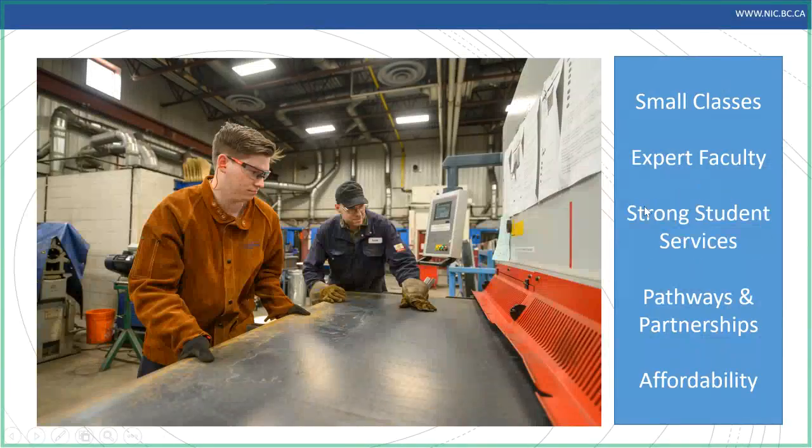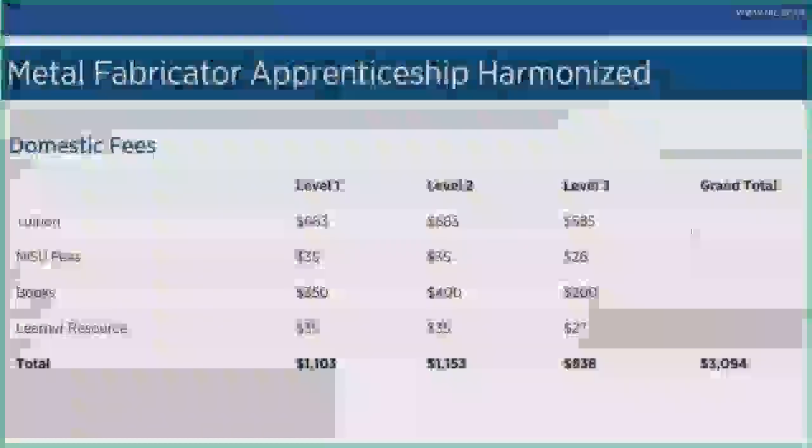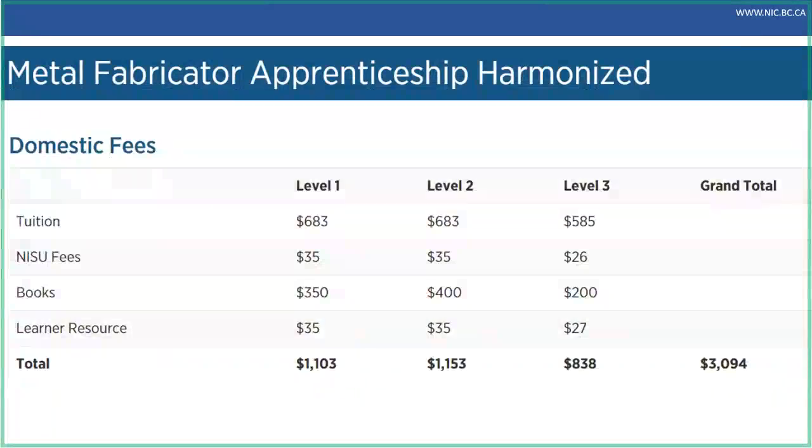Before we dive into student services, I'll briefly mention fees. Tuition is the cost of the program. NISU is our student union. Lab fees essentially help us keep all the shops up and going. Book costs are an estimated cost — they estimate them quite high for financial planning purposes. Here's the tuition for the foundation program, and our apprenticeship levels vary per level — that's broken down on the program webpage where you can take a look in more depth.